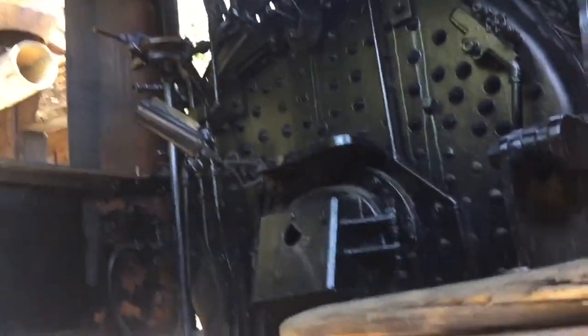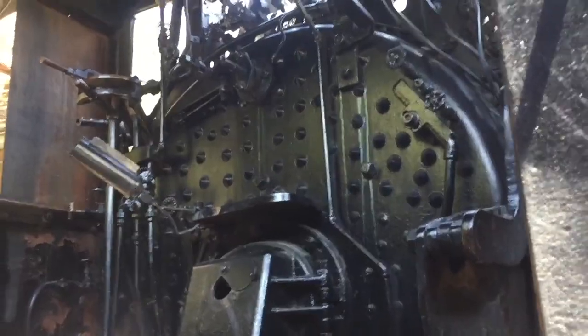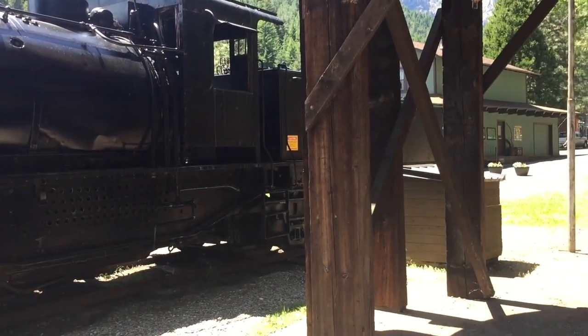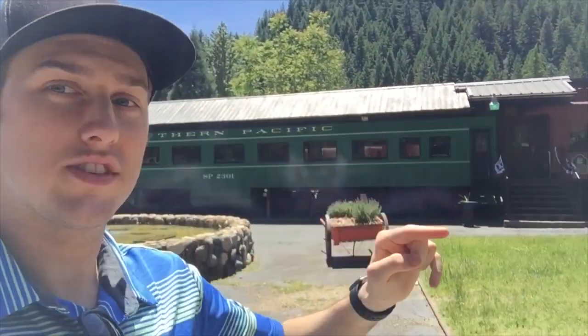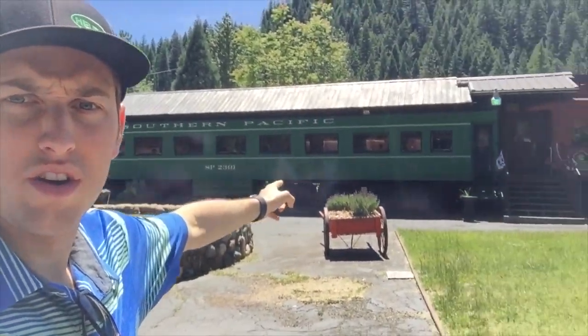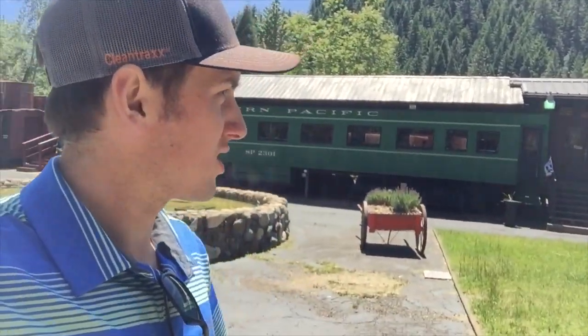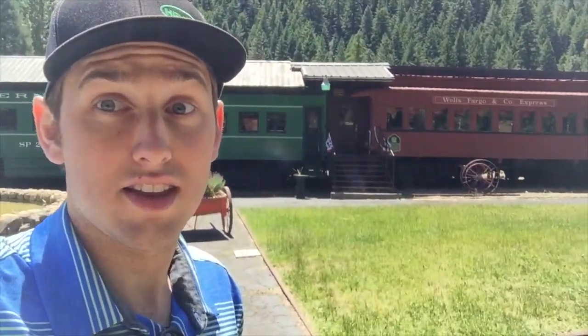You can get a little bit of a peek inside the cab. Oh my gosh — there's the firebox, there's the brake. That is so cool. Walking around the rest of the facility, you can see that a lot of these cars are actually attached to each other. That Southern Pacific car is attached to this Wells Fargo mail car, so that's all one building in there. That's pretty dope.